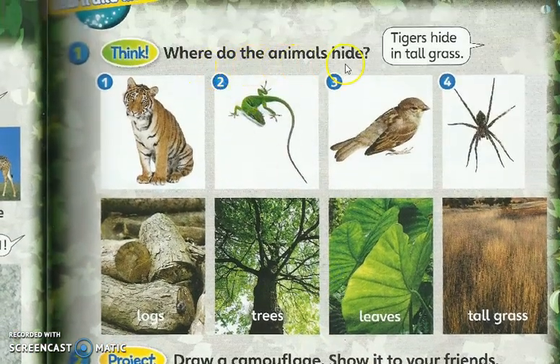Page 43: where do the animals hide? Okay, this is easy. The tigers hide in tall grass — harimau tinggal di dalam rumput yang tinggi. Okay, so we have three pictures here: the lizard, the birds, the spider. Where do they hide? For the lizard — gunakan ayat ini untuk gantikan menjadi lizard — the lizard hides in logs, trees, or leaves?